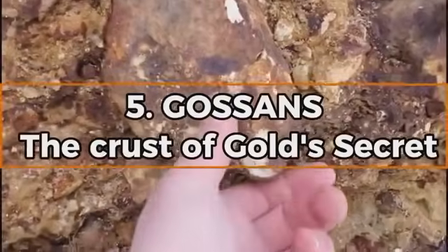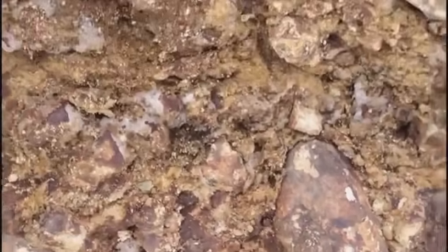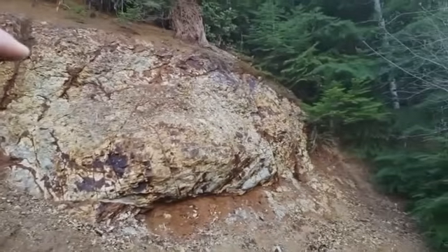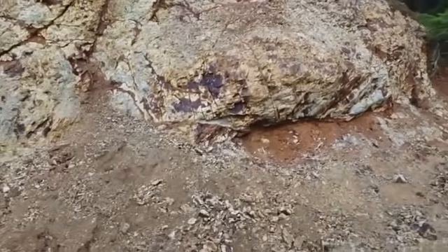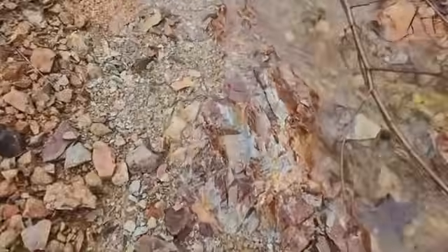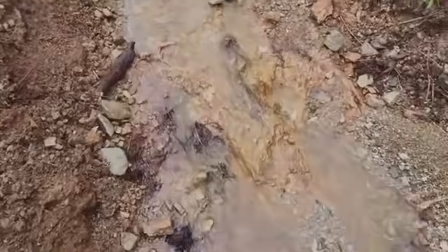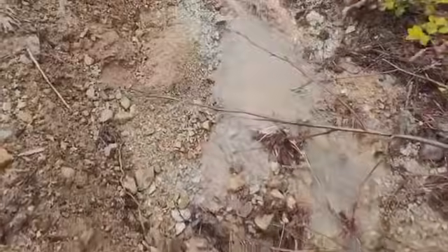Number five: Gossans — the crust of a gold secret. They look like rusted scars on the landscape: reddish, sometimes yellow-brown crusts on top of rocks. These are gossans. They form when sulfide-rich ore bodies near the surface oxidize, and while the sulfides get leached away, something precious sometimes remains trapped underneath — gold. Historically, some of the world's richest mines, like those in the American Southwest and Western Australia, were discovered by identifying gossans. They're like burned-out shells of once-rich systems. A gossan doesn't guarantee gold, but it absolutely demands a second look. Scratch below and you may uncover the real story.